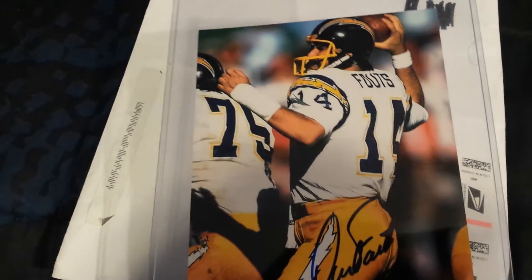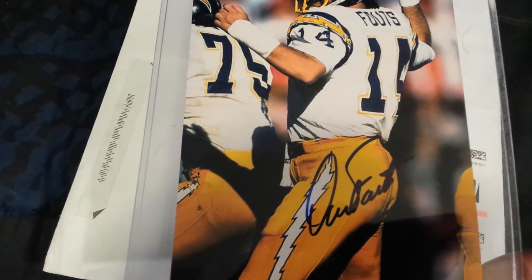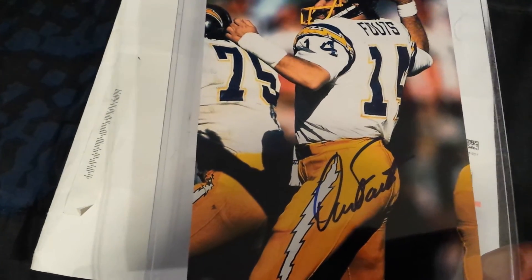Again, with the Chargers. I sent that off on February 12th, got it back today, March 3rd. So a little over two weeks, two and a half weeks.